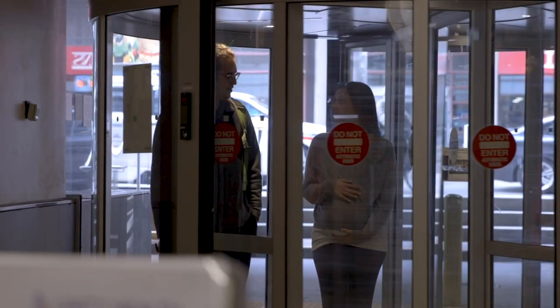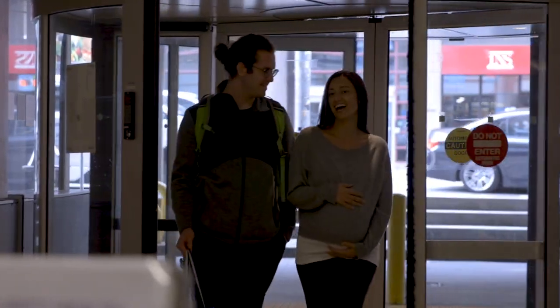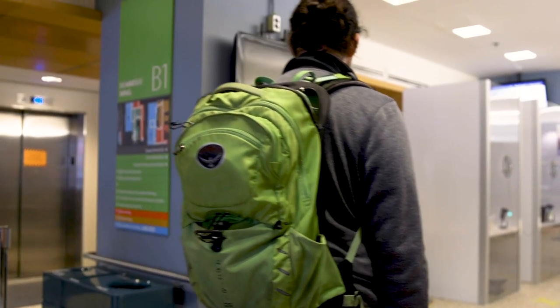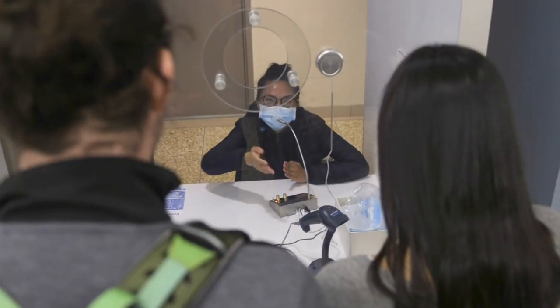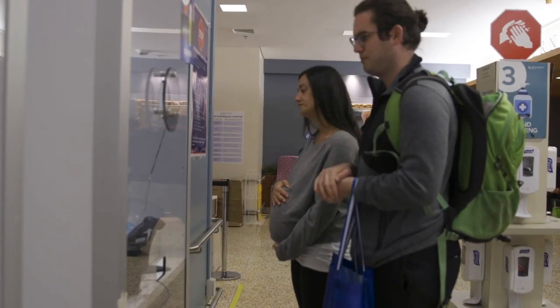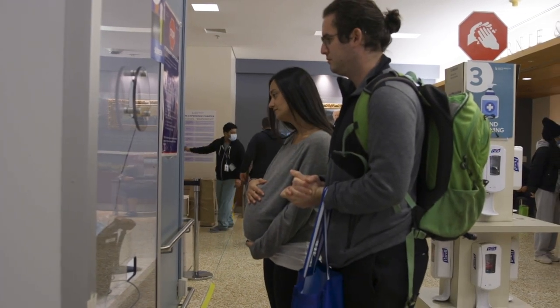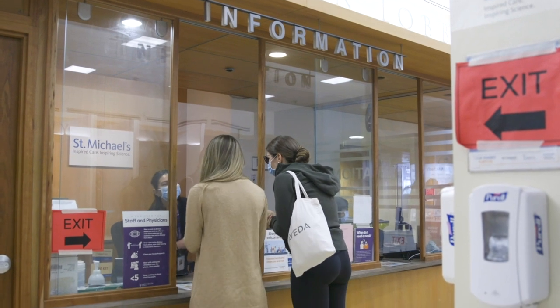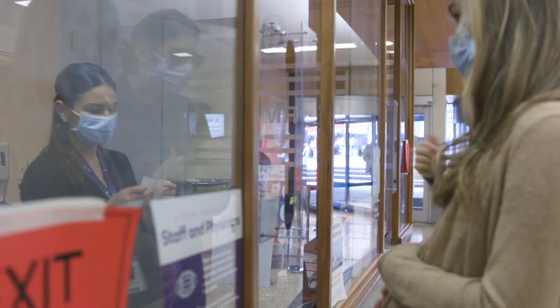If there is a line, please ensure that you leave six feet between you and the person ahead of you. You will be screened for COVID-19. If you have a support person, they will also be screened. You will be asked questions that relate to COVID-19 exposure, symptoms, and your travel history. If you or your support person screen positive for any COVID-19 risk factors, your support person will not be able to come into hospital with you.